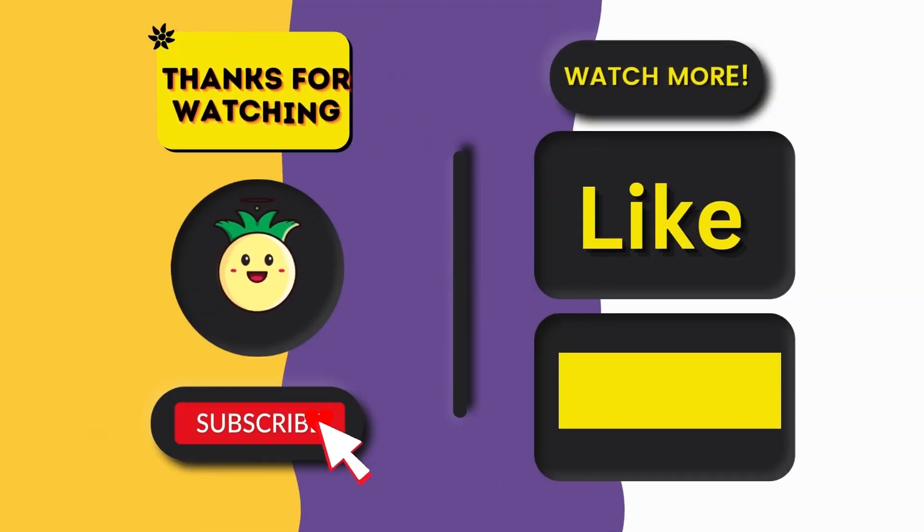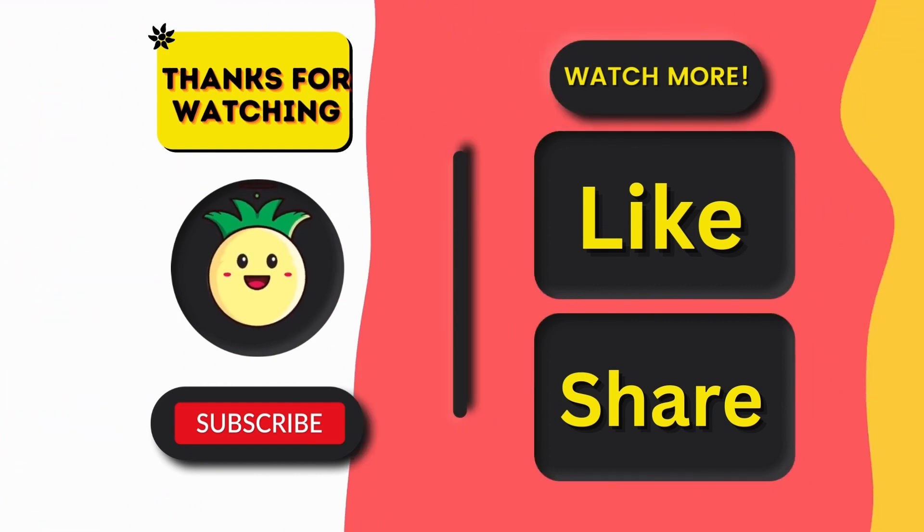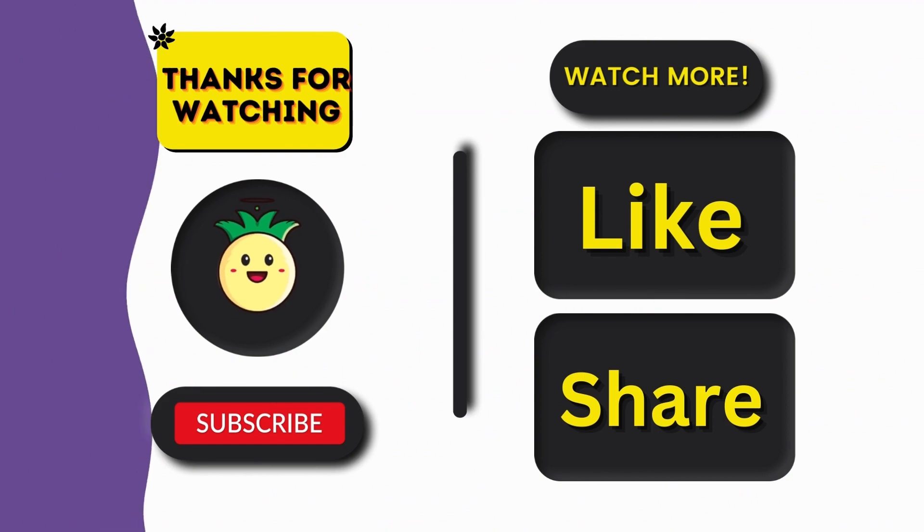What's your score? Let me know in the comments. Pick your next challenge and make sure to like and subscribe. See you in the next challenge. Goodbye!